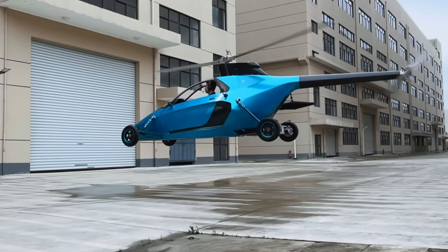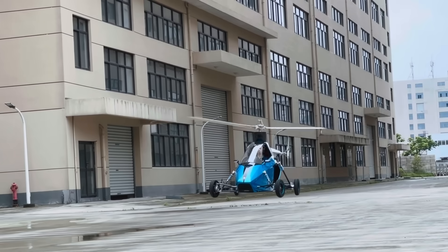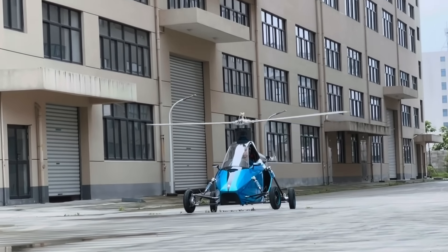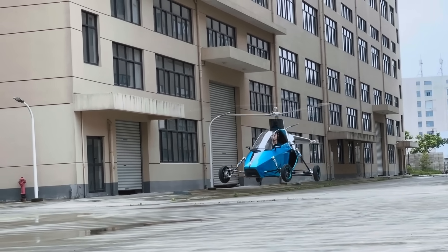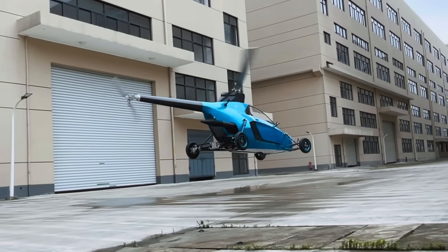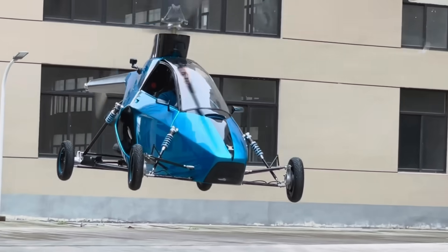Available in single, dual, and four-seat configurations, the Pegasus E adapts to solo getaways or emergency response scenarios with equal ease. With over 50 million dollars in backing and extensive flight validation, it's far more than a prototype — it's a proven platform built to reshape transportation. Whether navigating city streets or lifting off toward the horizon, the Pegasus E brings futuristic freedom into the now.